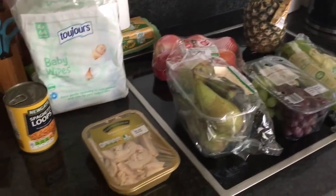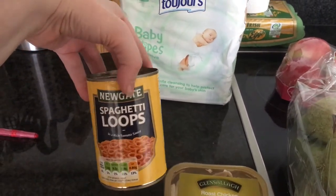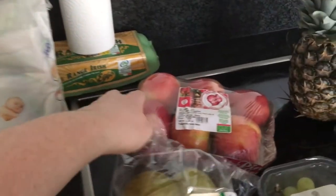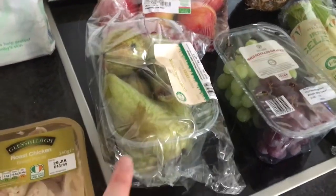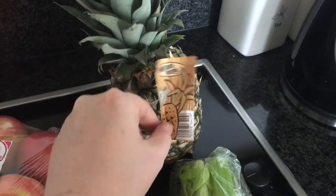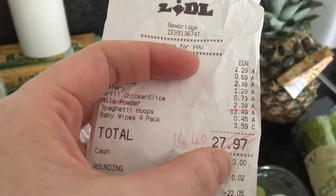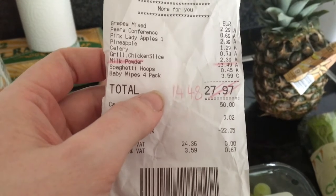I'll show you my grocery hauls from week two to today. We did a little trip to Lidl and in there we got some roast chicken breast pieces, a tin of spaghetti loops which are like spaghetti hoops, a four-pack of sensitive baby wipes, a pack of Pink Lady apples, some Conference pears which are my favourite, mixed seedless grapes, a thing of celery, and a pineapple. The total we spent there was €14.48.